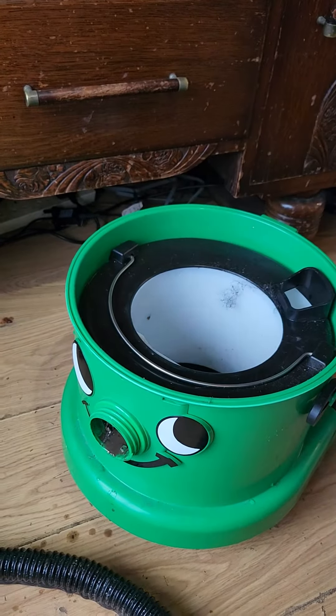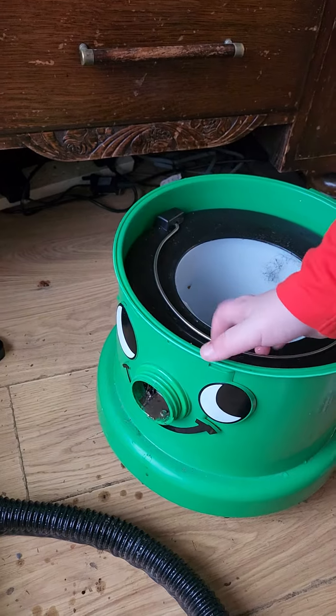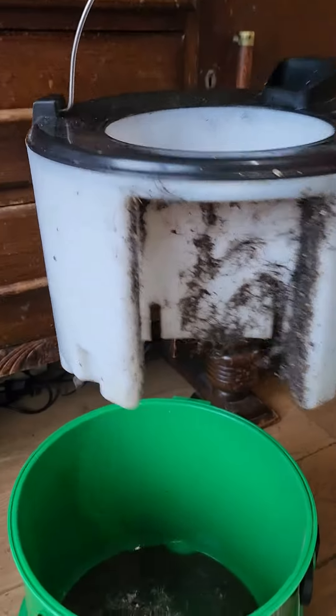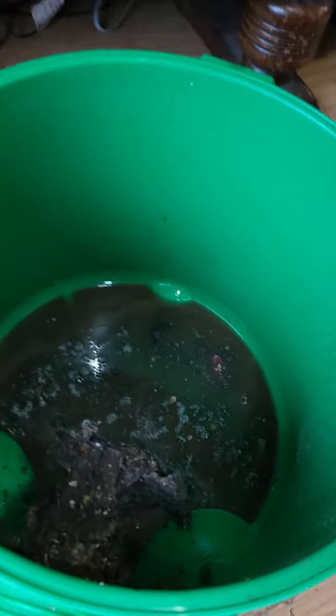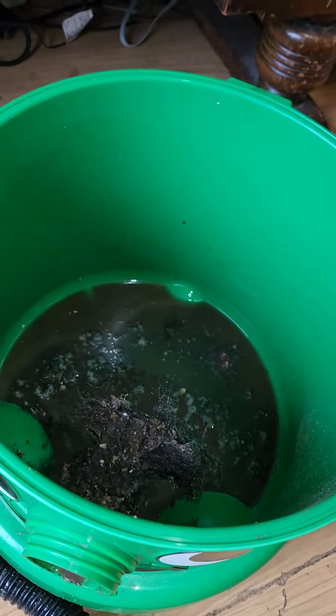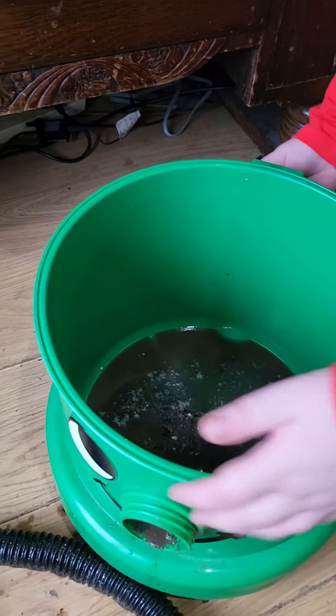And take that out there. And now what? Wow, look at that. I've just cleaned the stairs and this is what we have got. So Wilfred's going to empty it into the downstairs toilet now, I'm going to assume.